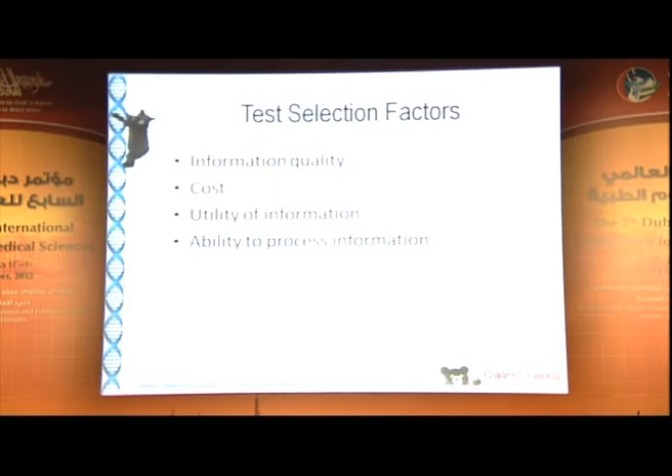What are the test selection factors when thinking about genetic tests? First, what's the quality of the information you're going to get — is it useful to what you want to do? What's the cost? Those four patients ran up huge bills; our hospital spends about $1.5 million a month on DNA testing, much of which is unrecovered. Then, the utility of the information — don't do a test if you don't know what you're going to do with the answer. And finally, the ability to process the information, because with large sequence technologies you'll get literally thousands of answers you have to know how to filter through.